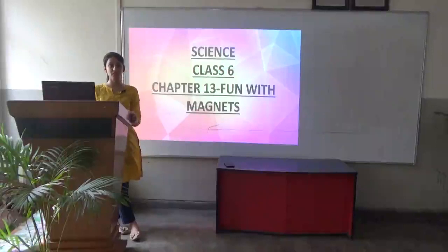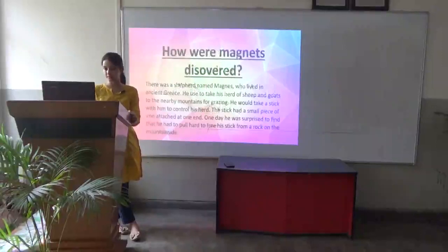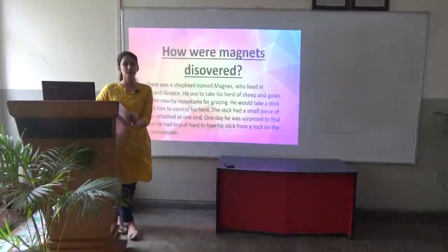Class 6, Chapter 13: Fun with Magnets. How were the magnets discovered?